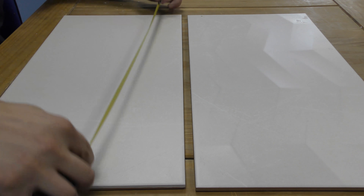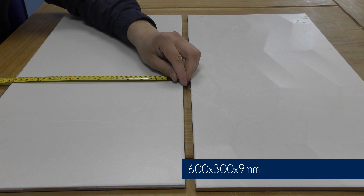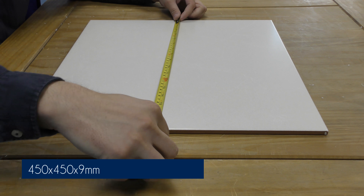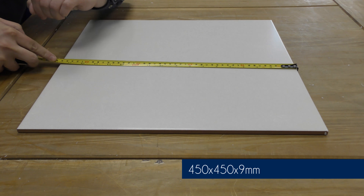The wall tiles in this range all measure 600mm by 300mm and they're both 9mm thick, and the floor tile is 450mm by 450mm, also 9mm thick.